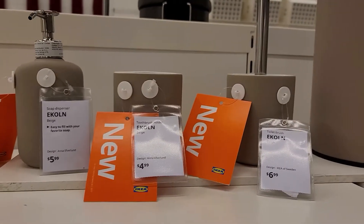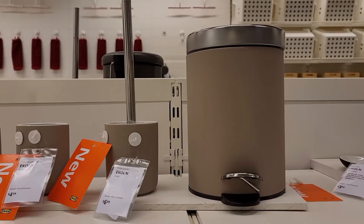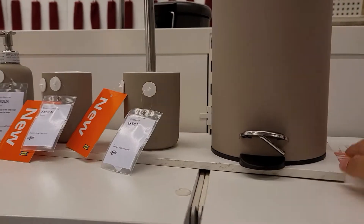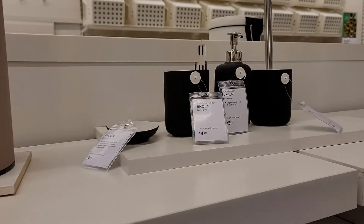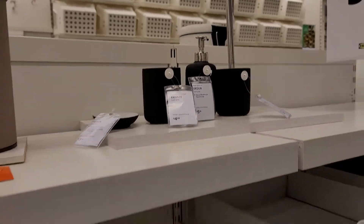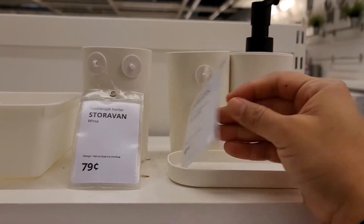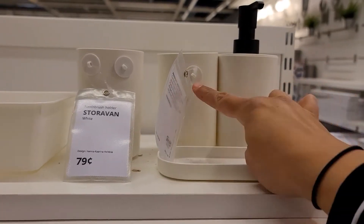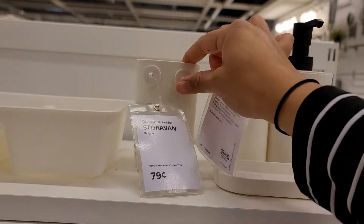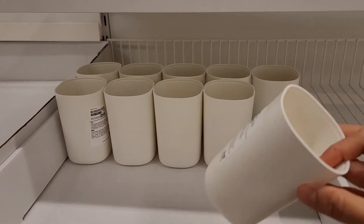This is one of the new sets — it's a brownish type of color and just a really cute set for a fair price. They also had it in black and white. The white set is a different type of material; it's still hard plastic. You get three for $1.99, so that's $2 for a set of three, which is really good. I actually got this set for my son's bathroom.